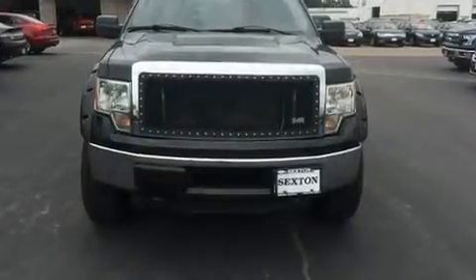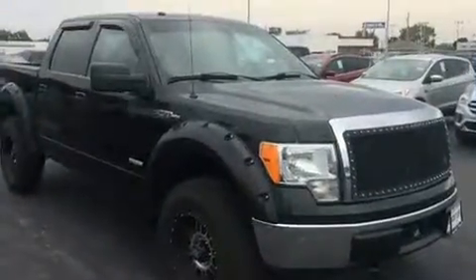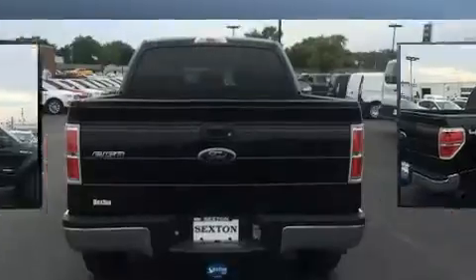Get excited about the 2011 Ford F-150. Smooth gear shifts are achieved thanks to the refined six-cylinder engine, and for added security, Dynamic Stability Control supplements the drivetrain. Four-wheel drive allows you to go places you've only imagined.